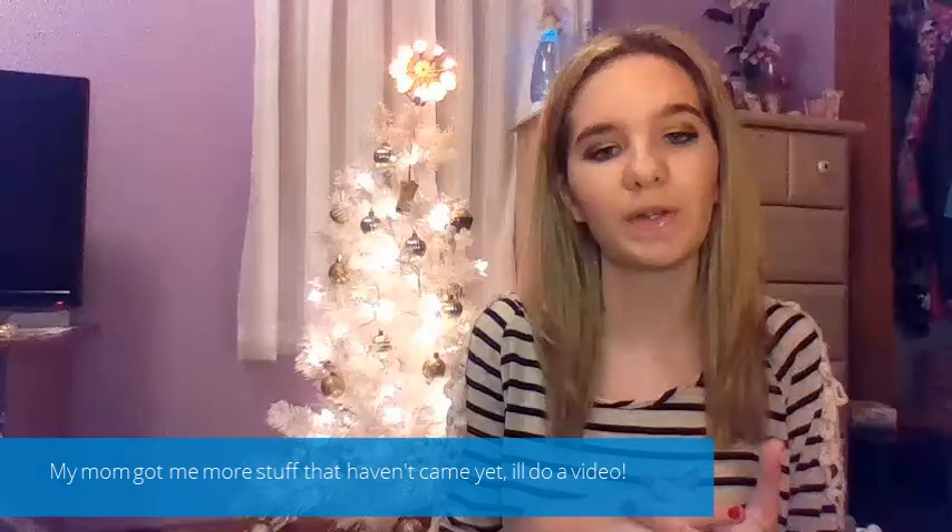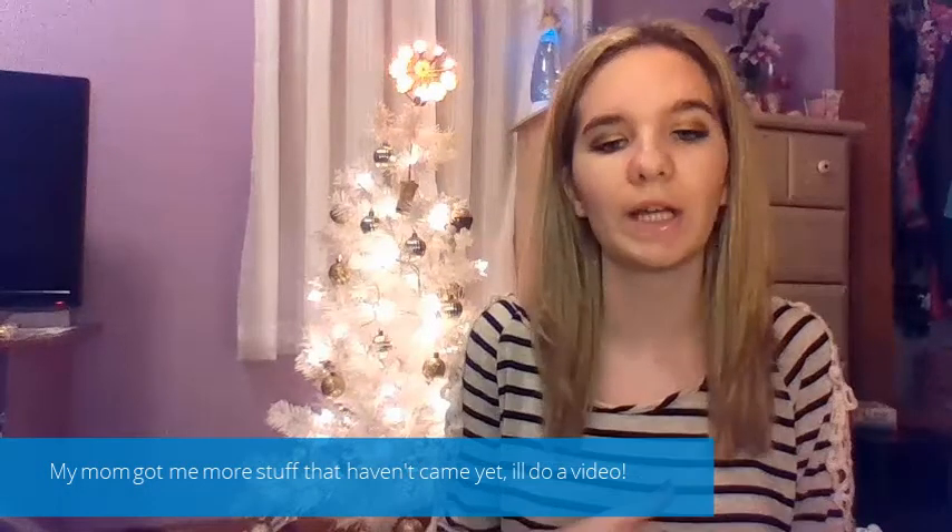So I hope you guys enjoyed this video. Thank you guys so much for watching. If you want me to do any reviews or anything, just let me know down in the comments. I love you guys so much. Bye!